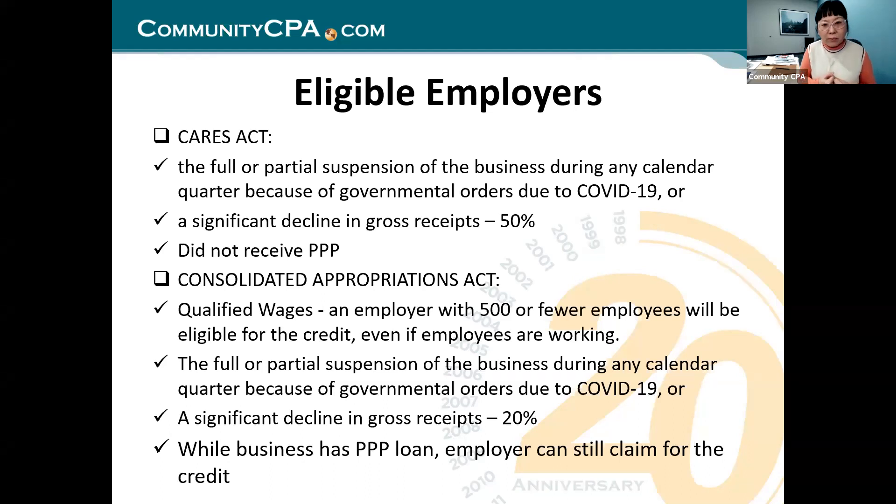A significant decline in gross receipts means 20%. In 2020, it originally required a decline of 50% — so if in 2019 Q2 you made $100,000 in sales, your 2020 Q2 gross sales needed to be $50,000 or less. You continue to qualify until you raise back to 80%. But the new CAA bill updated it to 20% of declining sales, and that applies to 2020 as well. That 25% you may be thinking of is PPP — it's 20% for ERC and 25% for PPP.